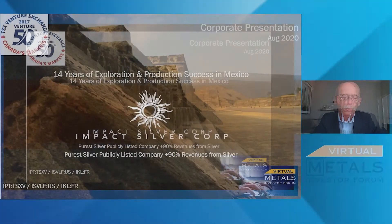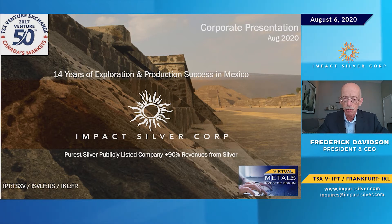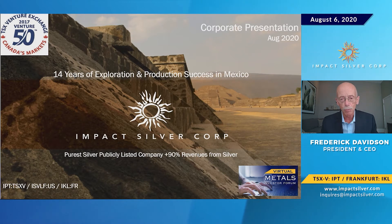What we're doing is summarizing 200 square kilometers, 500 years of history, over 5,000 old workings, and over 42 old smelters and refineries that have existed as far back as the conquest by the Spanish.